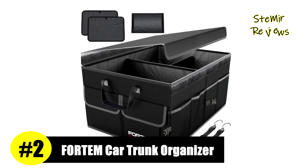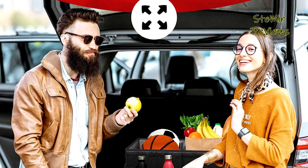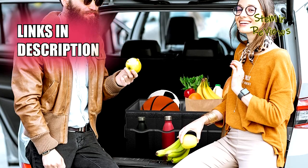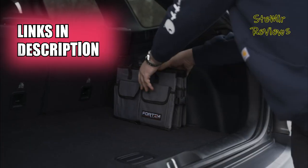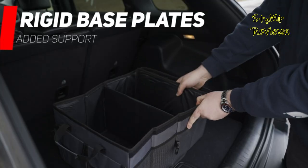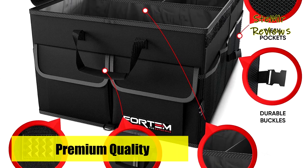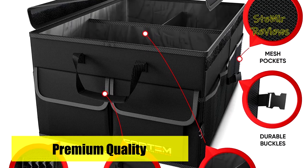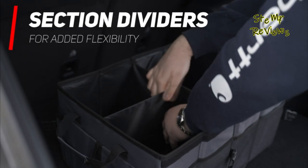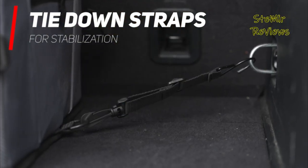Outperforming its rivals with exceptional performance, Fordham has secured an impressive second position in our brand ranking. The Fertem Premium Trunk Storage Organizer for Cars stands out with its reinforced rigid baseplates that provide support to every side panel. Offering multiple side pockets and up to three compartments, this organizer minimizes clutter and ensures a tidy trunk. Equipped with non-slip strips and adjustable straps, it stays securely in place. The tight mesh siding and pockets with lids are perfect for storing small items, and interlocking buckles allow you to connect multiple organizers.